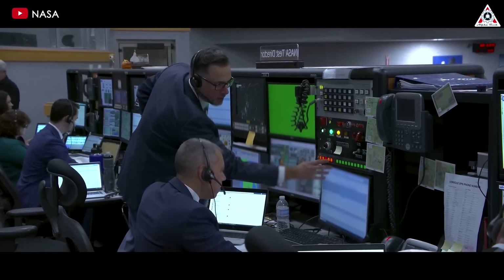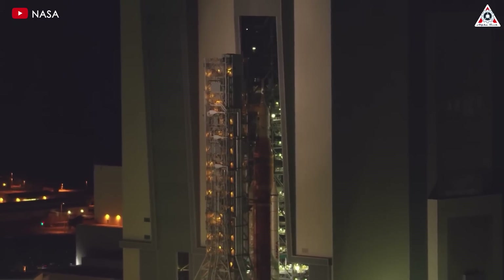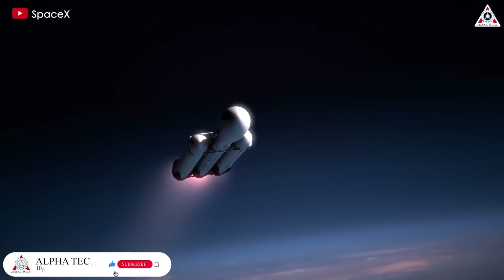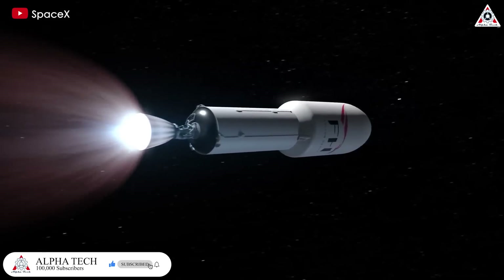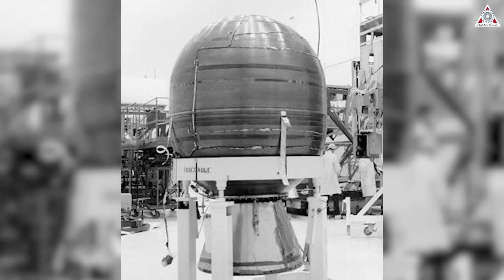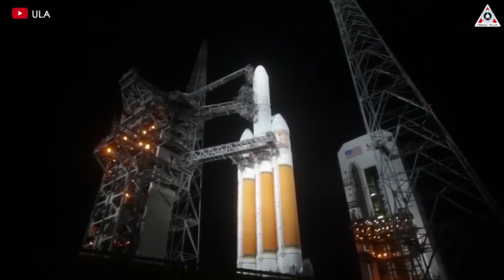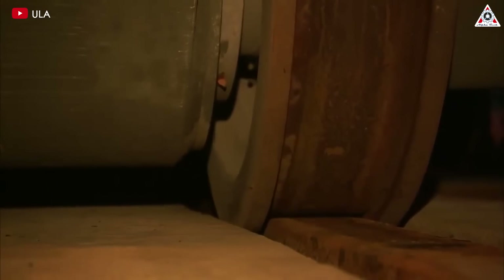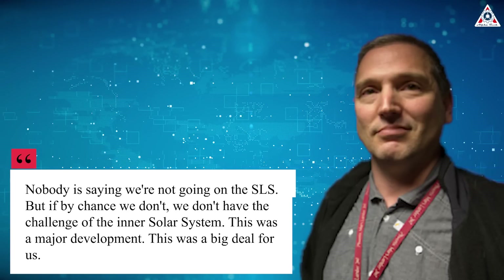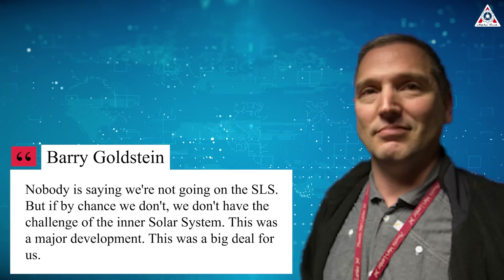While politicians continued to insist that NASA should launch Clipper on the SLS rocket, three different events finally forced legislators to relent. First, in late 2018, NASA scientists concluded that the Falcon Heavy could complete the Clipper mission without needing a gravity assist from Venus, and therefore it would not have to go into the inner solar system. The Falcon Heavy could do so with the addition of a Star 48 kickstage. As Barry Goldstein of NASA said at a meeting in November 2018, "Nobody's going to say we're not going on the SLS, but if by chance we don't, we don't have the challenge of the inner solar system."